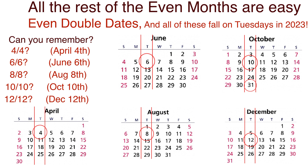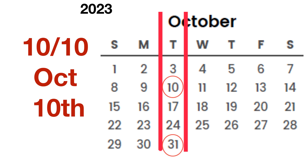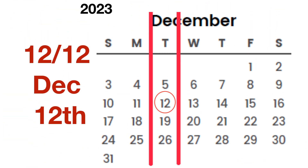Looking at October again: 10/10 is a key date, but also October 31st — Halloween — is always on a key date day, so it's also a Tuesday in 2023. For December, if you want to know what day Christmas falls on, take 12/12, add two weeks (14 days), and you get the 26th. So Christmas, the 25th, is Monday this year — always the day before the key date.